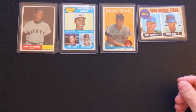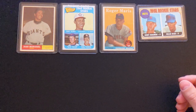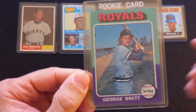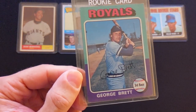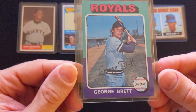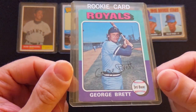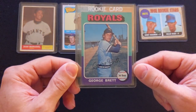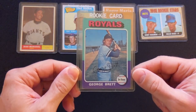Next one is also a pretty iconic card. This is a George Brett rookie card from 1975 Topps. A little off-center left to right, corners are a little banged up, but it's still a beautiful looking card.